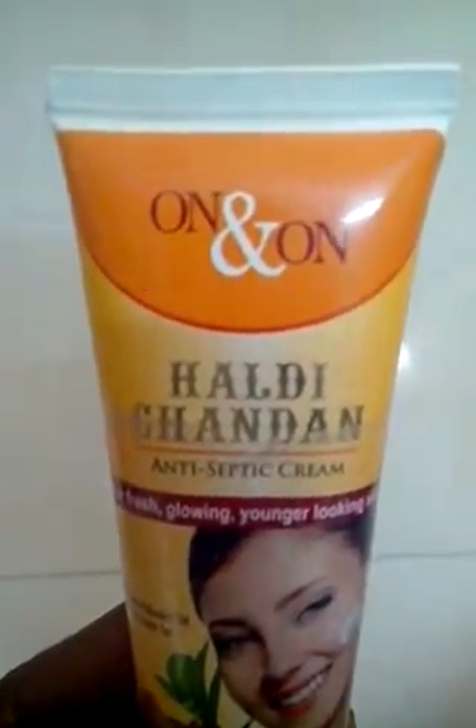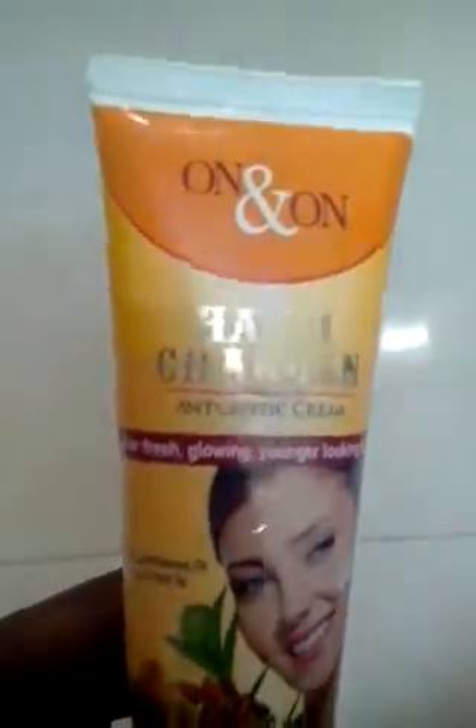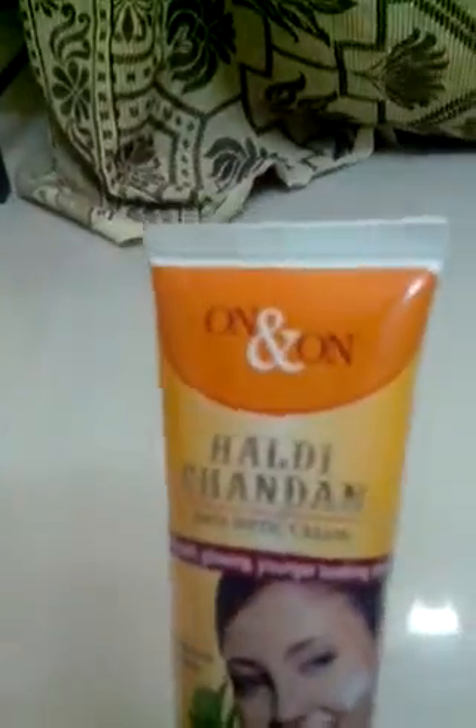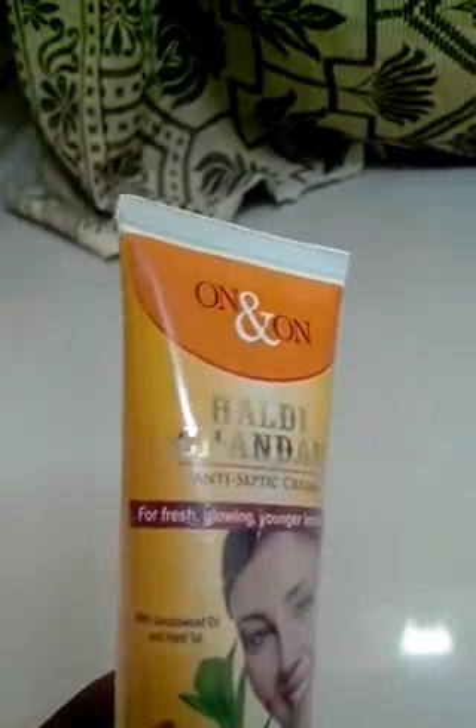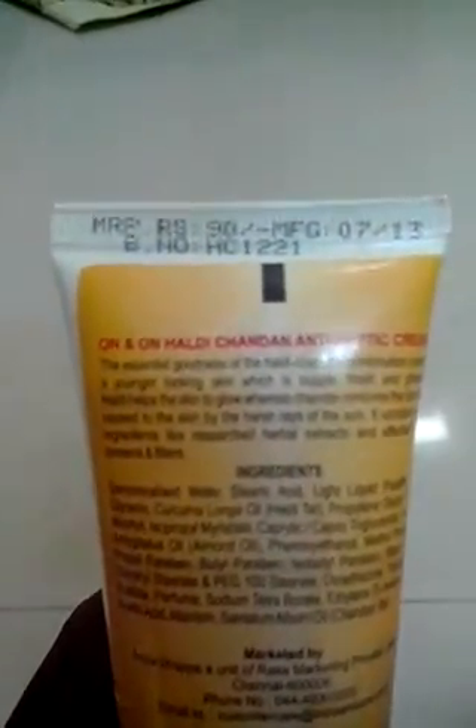On and On Healthy Chandan Antiseptic Cream for fresh, glowing, younger-looking skin with sandalwood oil. It costs 90 rupees only and is very useful to improve your skin color and experience, especially for women who are in the outdoors. Let's go into the product details for the On and On Chandan Antiseptic Cream.